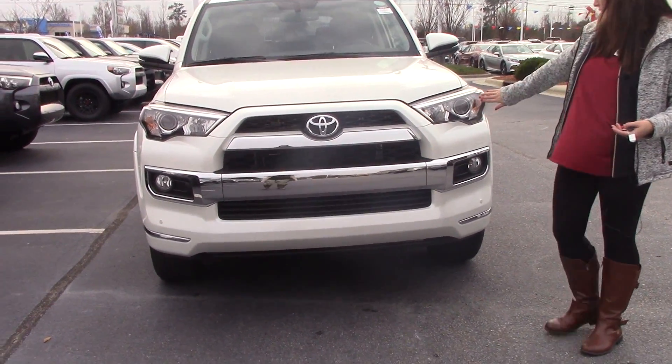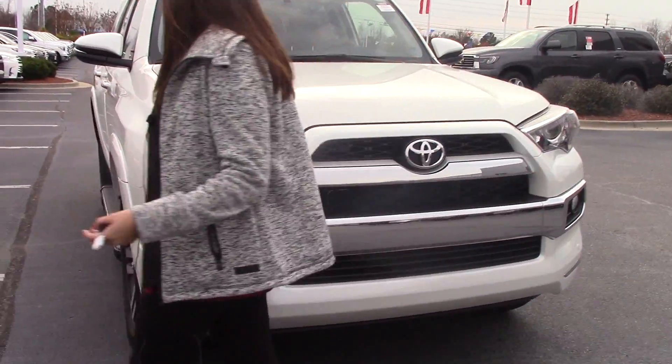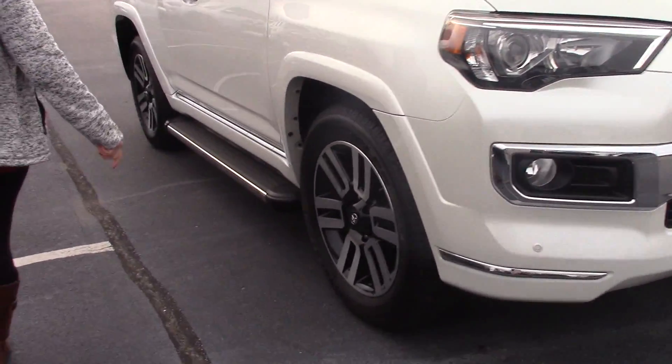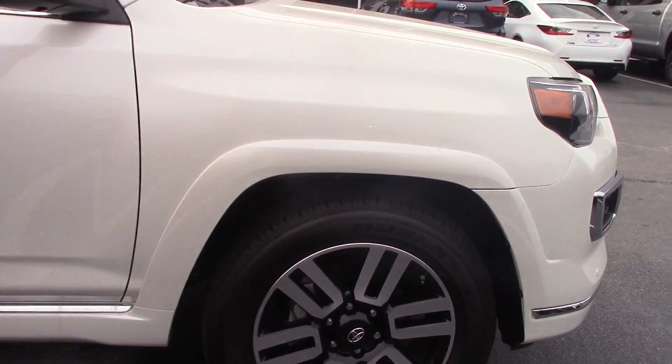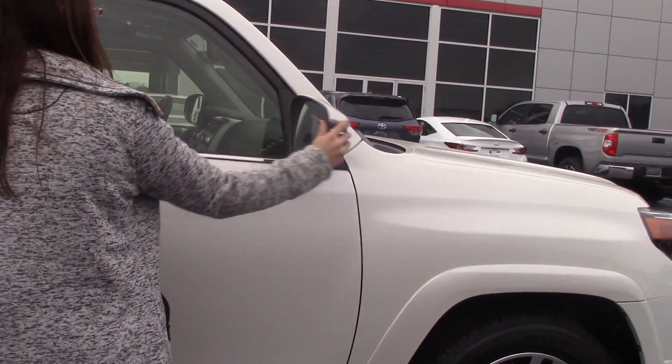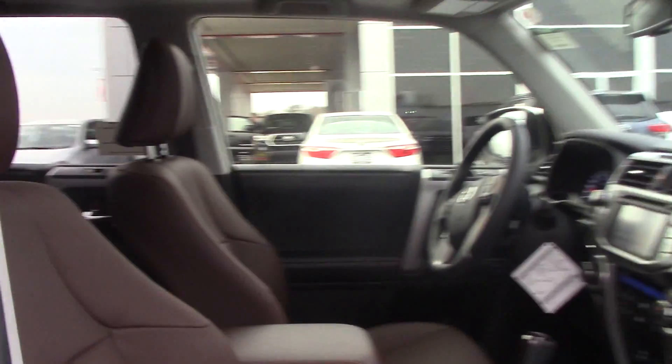As you can see, we have our headlights, Toyota badging, and chrome accents on this Limited. You do have nice Bridgestone tires with the running boards, a turn signal indicator on your mirror, as well as breakaway mirrors. It does have a different color interior — it is a brown.